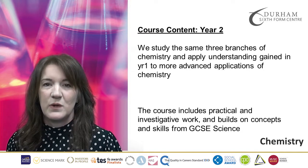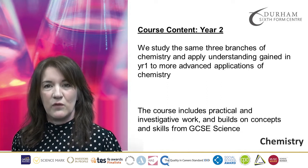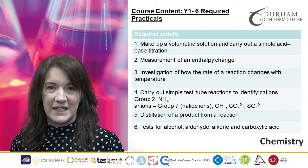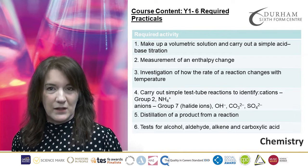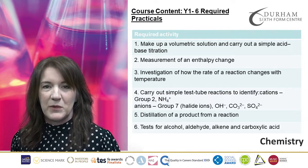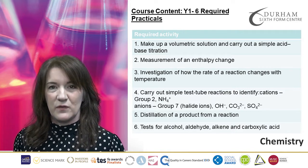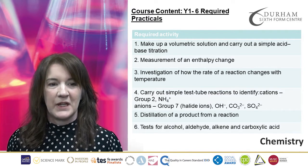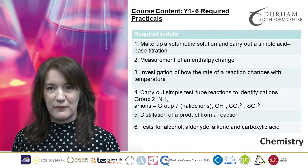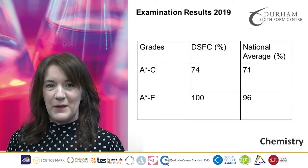In addition to the theory, you will also have 12 required practicals that you will carry out over the course of the two years. The six required practicals that you will cover in Year 1 are shown on the screen. We won't just do 12 practicals over the whole time — we will do lots more practical work because we need to make sure that you have the correct skills if you want to go on and study Chemistry further at university or in a job.